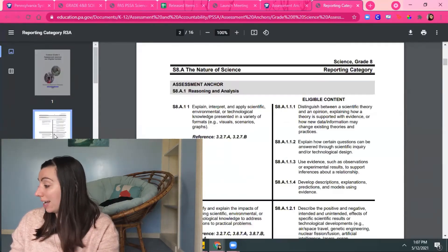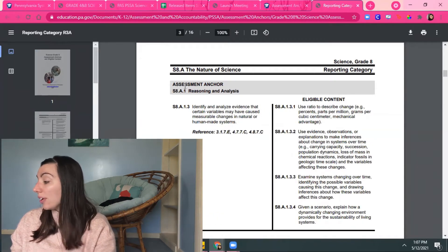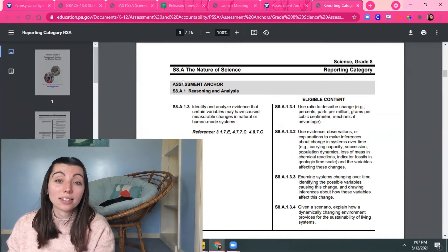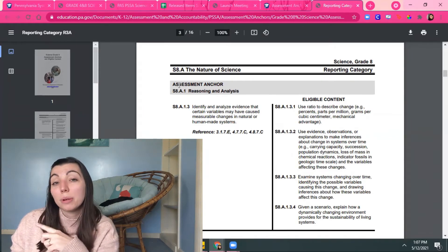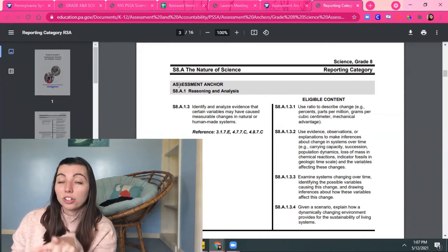Once I figured out that Nature of Science was 50% of the test and we weren't teaching it, I wanted to make sure I had covered all of those things that were going to be on that test. PDE is super helpful and they give you the assessment anchors. Most state and local tests will tell you what they're testing for, so you can find all that stuff. These assessment anchors talk about all the things that could be asked on this test. I'll show you later some anchors they really don't ask questions about, and I'll show you how I know that too.